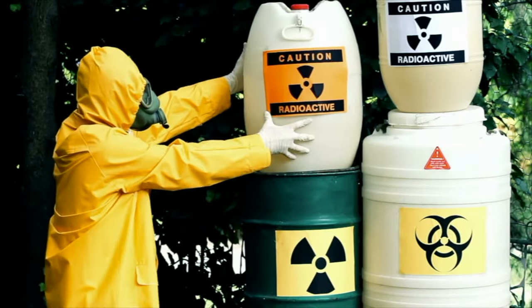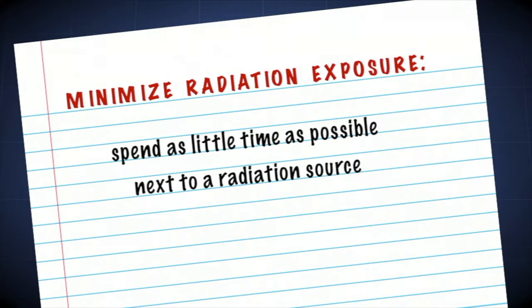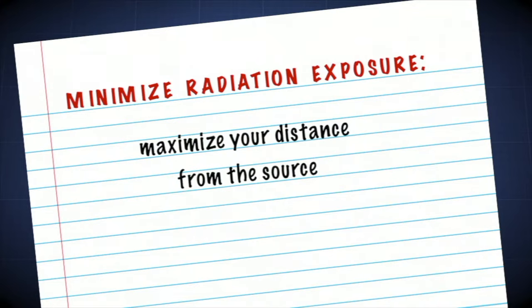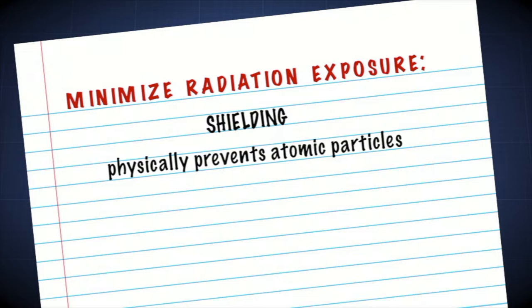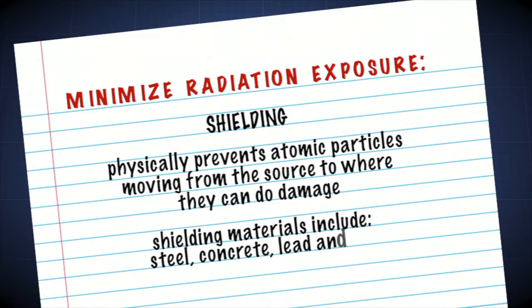Three basic methods help protect people from radiation. First, you should spend as little time as possible next to a radiation source — less time spent close to a radiation source results in a lower dose. Second, you should maximize your distance from the source; the further you are from the source, the less radiation you will receive. The third method is shielding, which physically prevents atomic particles from moving from the source to where they can do damage. Common shielding materials include steel, concrete, lead, and soil.